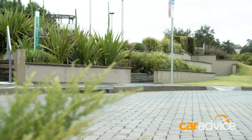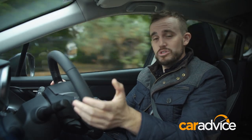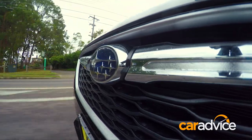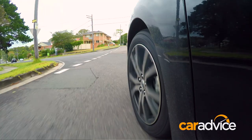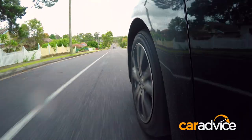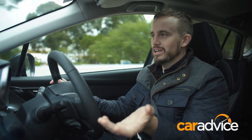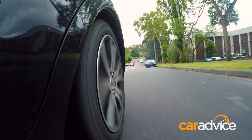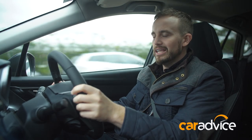The previous generation Subaru Impreza definitely wasn't a dynamic star, but the new generation version has taken a big step forward for the brand. That new architecture means the body of the car is lower to the ground with a lower centre of gravity, and that means it handles better, goes over bumps nicer, and the suspension's been tuned for comfort a little bit more than control this time around. The issue with that is the rear suspension can pogo a little bit and can feel a little bit clumsy.